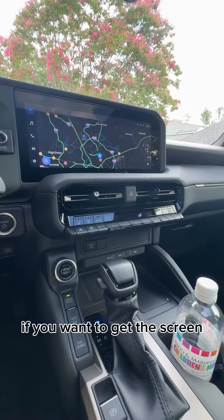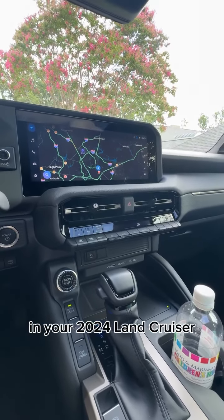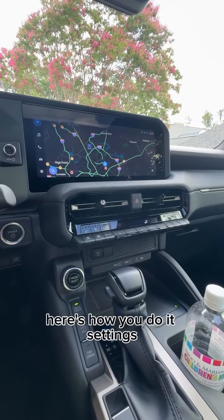If you want to get the screen in your 2024 Land Cruiser to always be dark like this, even when it's daytime, here's how you do it.